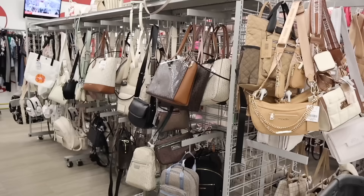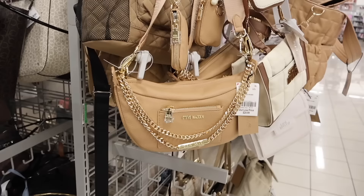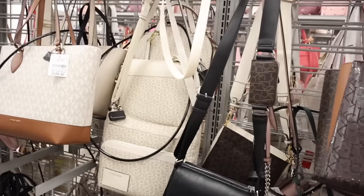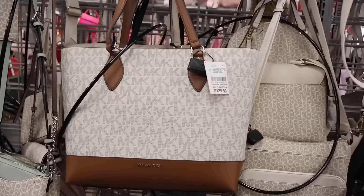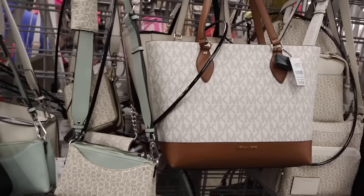Right next to the jewelry they have a really big purse section — it goes on forever. They have the brand Steve Madden — this one is really cute with the gold chain, it looks so luxurious with the thick strap, and it's only $25. They have a lot of Calvin Klein — these are always $60 before a discount. They also have Michael Kors at this location, which is definitely a rare find — this shopping tote is $130. We usually find more Michael Kors at the bigger Burlington.